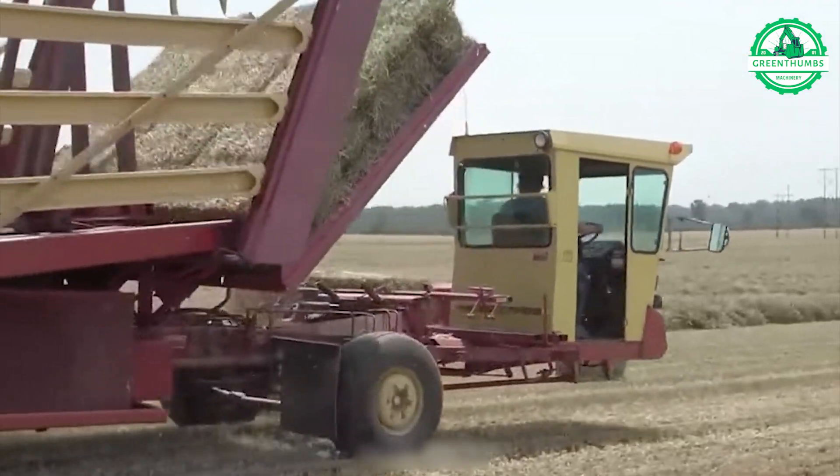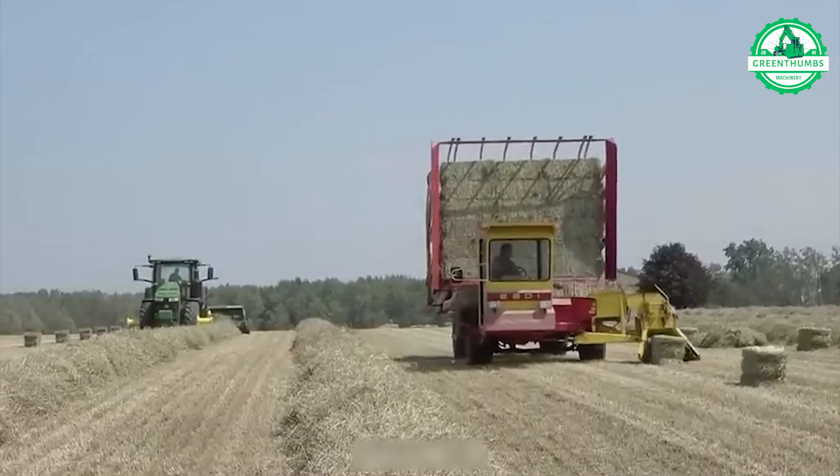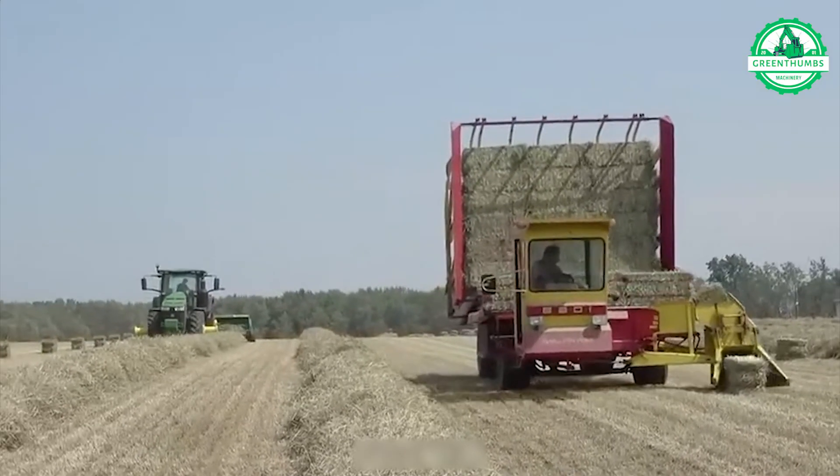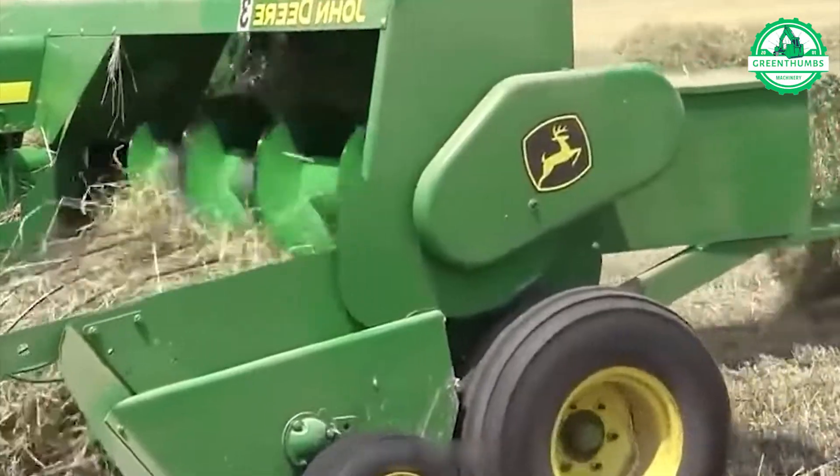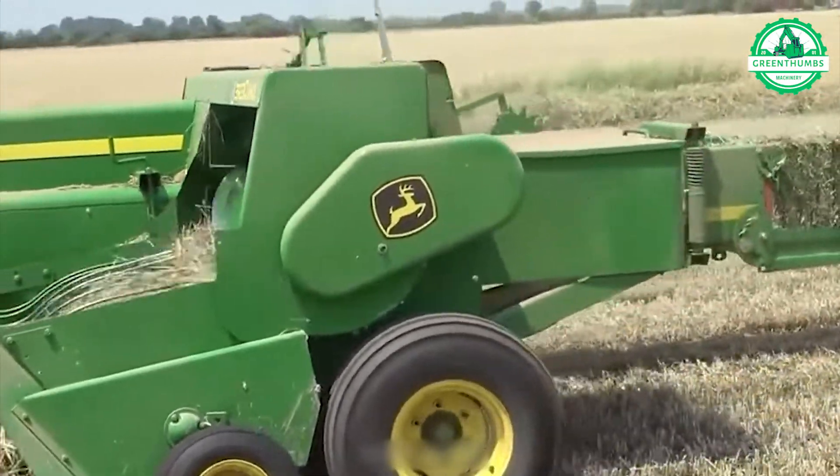The New Holland 1069 stack cruisers are transforming package handling and shipping. Boasting powerful engines and sturdy construction, they effortlessly manage heavy loads and navigate challenging terrains.